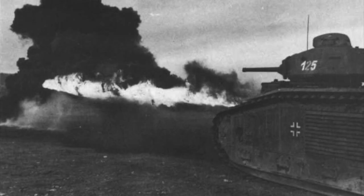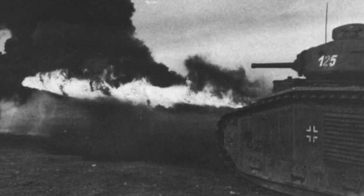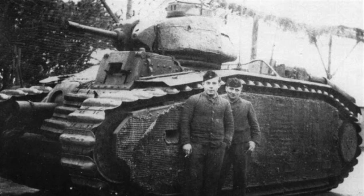Two of these vehicles were then knocked out and set on fire when the pillbox returned fire. Because of this, the vehicles were then sent back to be adjusted.